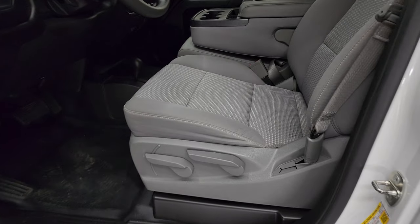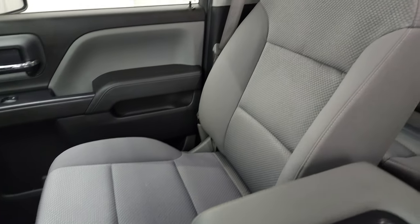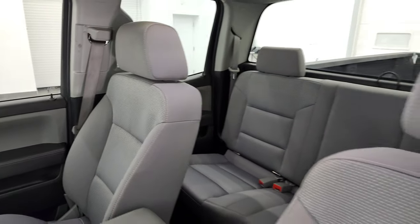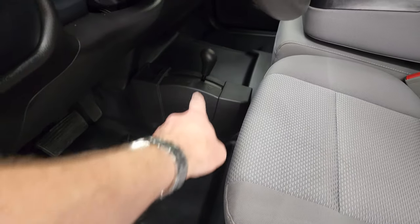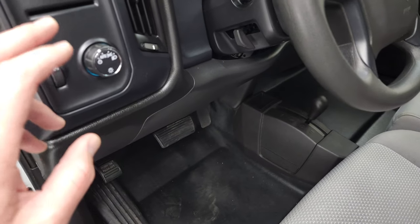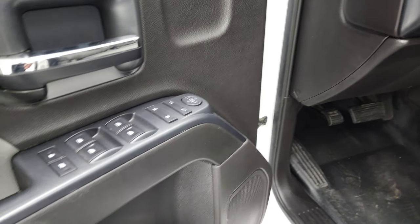Inside, the work truck package gives you the gray cloth interior with 40/20/40 split bench seating in the front. Seats are in really nice condition. Comes with the heavy-duty rubber floor, the 4x4 shifter on the floor, auto headlamps, factory brake controller, tilt steering wheel, and power windows, locks, and mirrors.